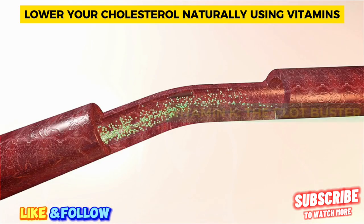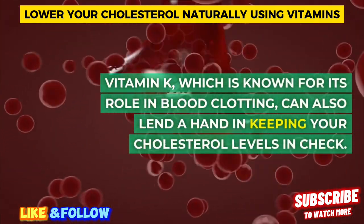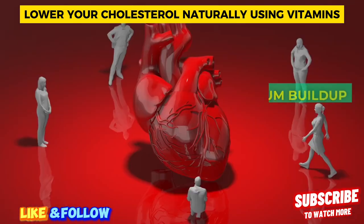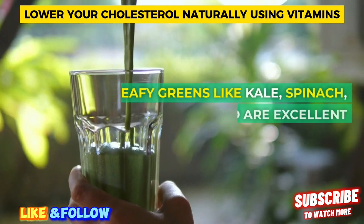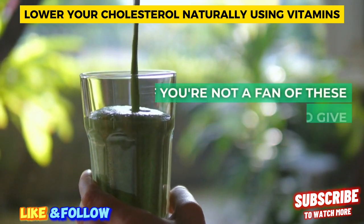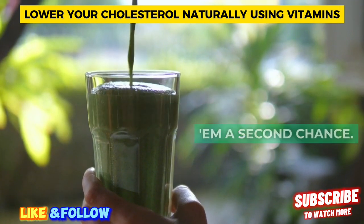Vitamin K — the clot buster. Vitamin K, known for its role in blood clotting, can also lend a hand in keeping your cholesterol levels in check. It helps reduce calcium buildup in your arteries, which can lower the risk of heart disease. Leafy greens like kale, spinach, and Swiss chard are excellent sources of vitamin K. If you're not a fan of these greens yet, maybe it's time to give them a second chance.